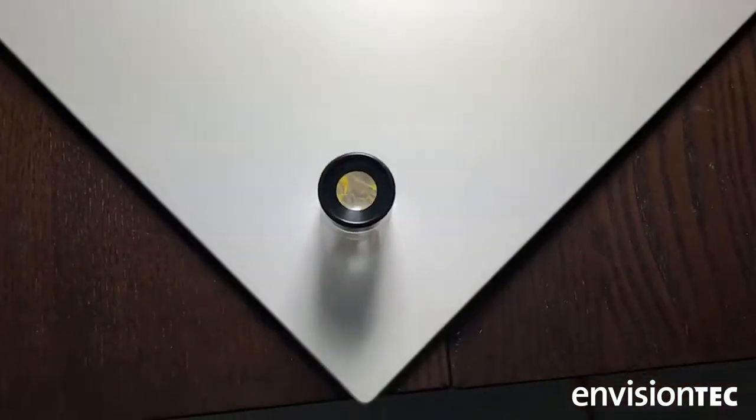The pieces come off the platform clean, crisp — everything comes out perfect.